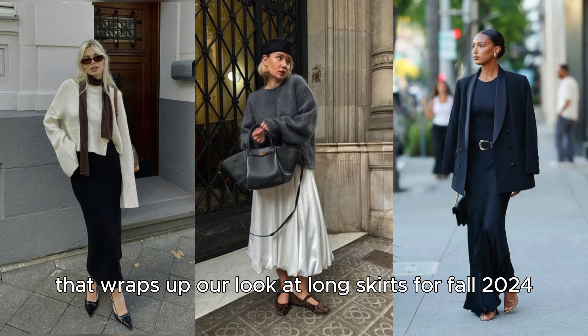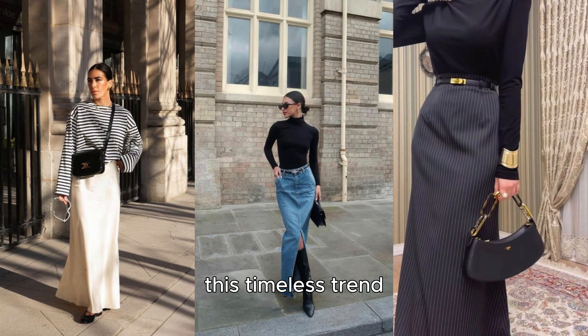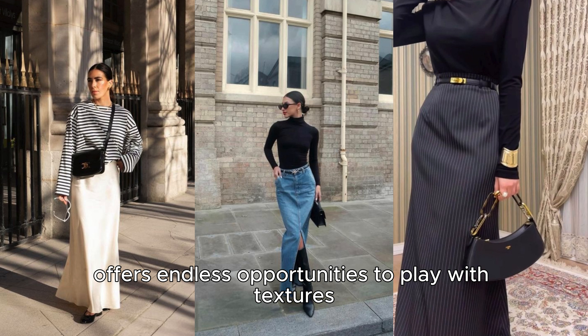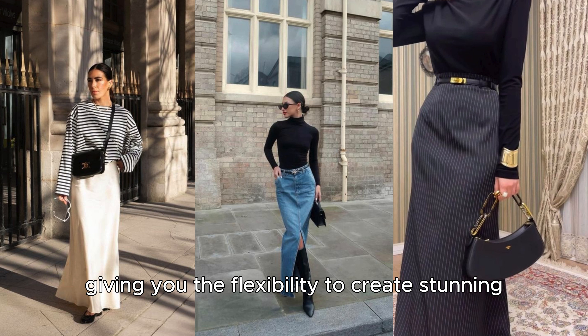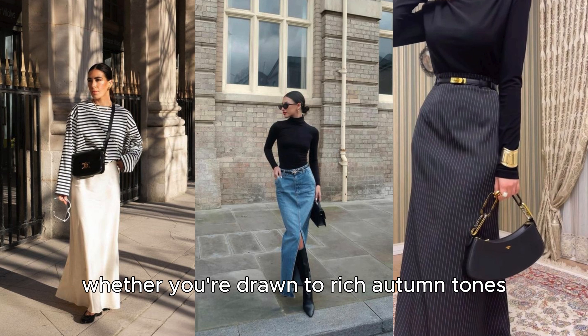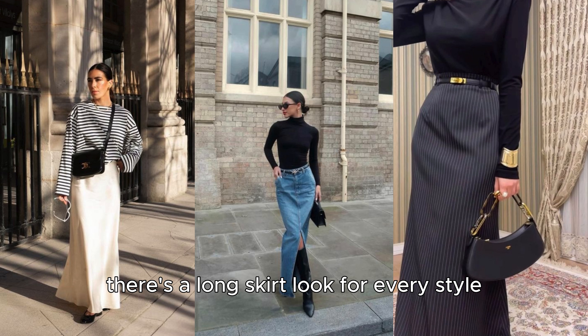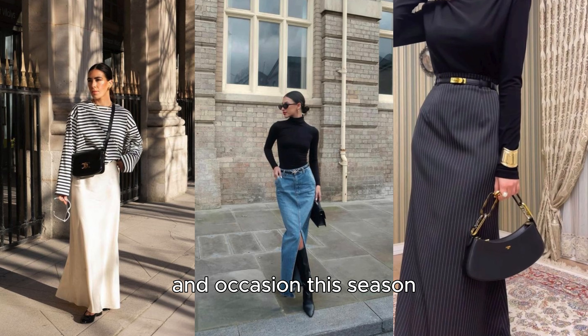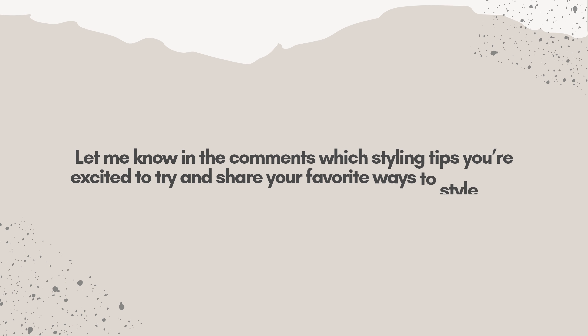That wraps up our look at long skirts for fall 2024. This timeless trend offers endless opportunities to play with textures, colors, and layering techniques, giving you the flexibility to create stunning day and night looks. Whether you're drawn to rich autumn tones, luxurious jewel shades, or classic neutrals, there's a long skirt look for every style and occasion this season. Let me know in the comments which styling tips you're excited to try and share your favorite ways to style long skirts for fall.